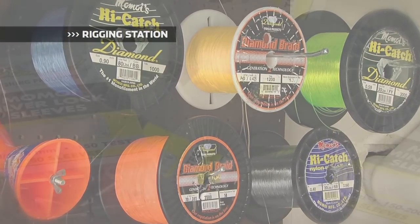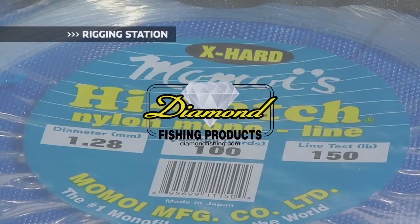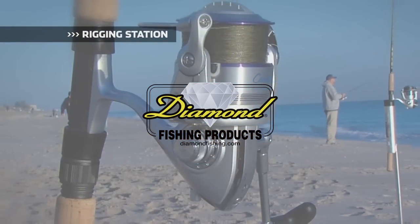Rigging Station, brought to you by Diamond Fishing Products, the most reliable monofilament and braided fishing line in the world. Hi, I'm Captain Mike and you're watching Florida Sport Fishing, television for the Avid Angler.